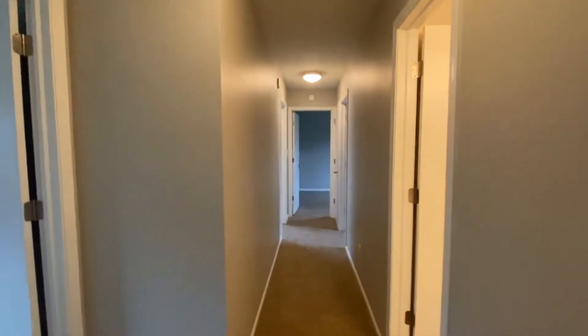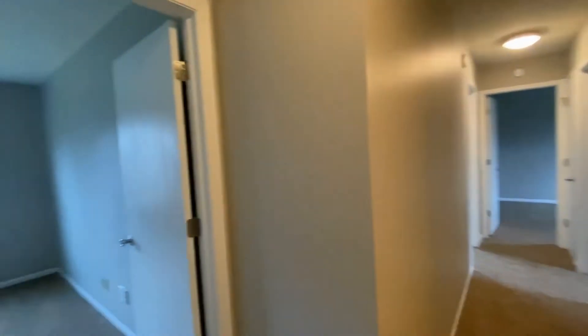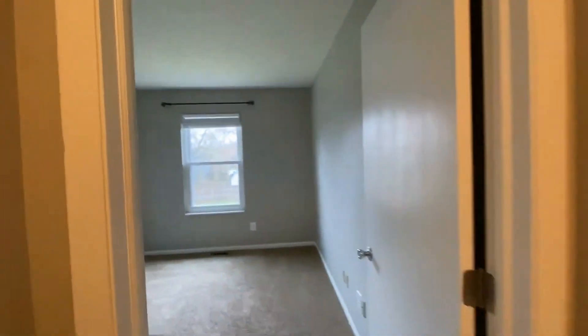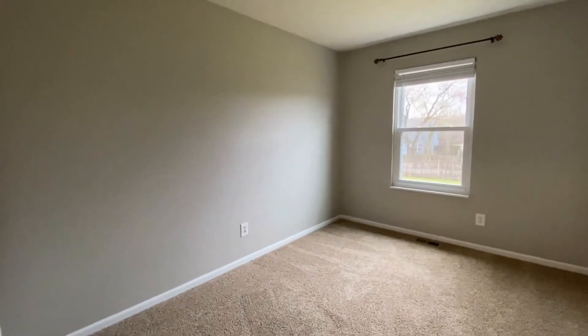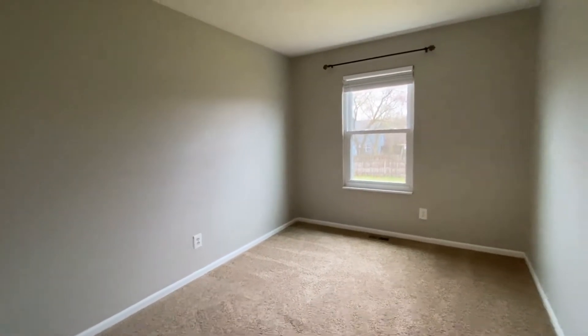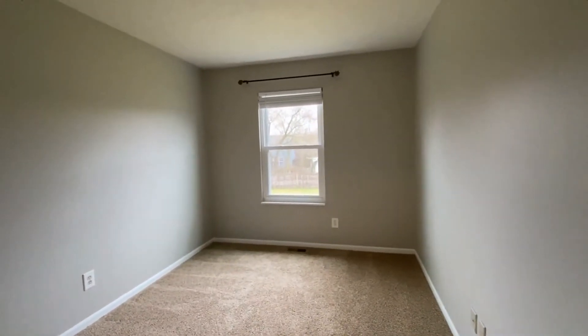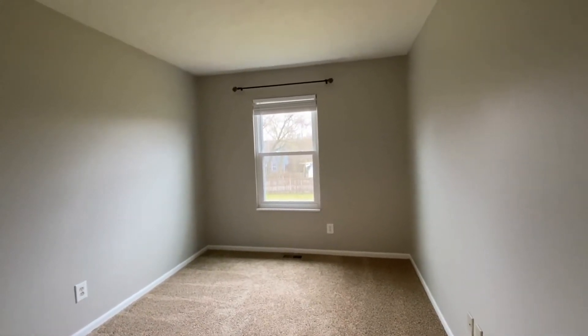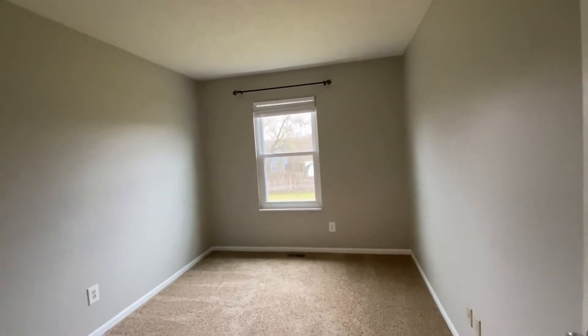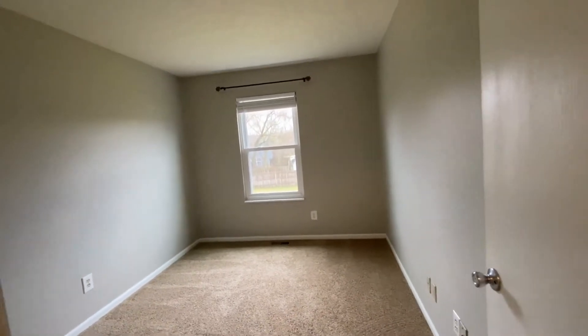Looking straight down the hall, I'm going to show you bedroom number two. This is a pretty decent-sized bedroom. A queen-size bed might fit — could be tight. You might want to go with a full or a twin size. It would also make a great office.